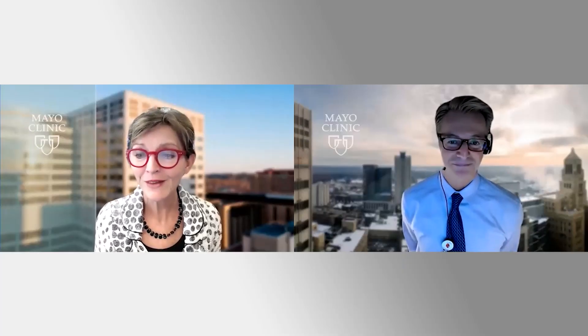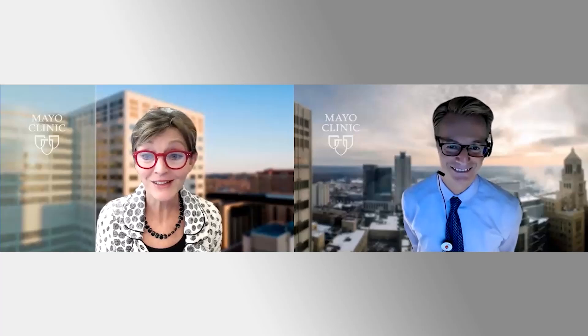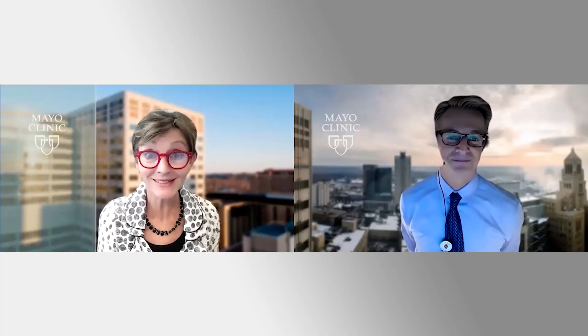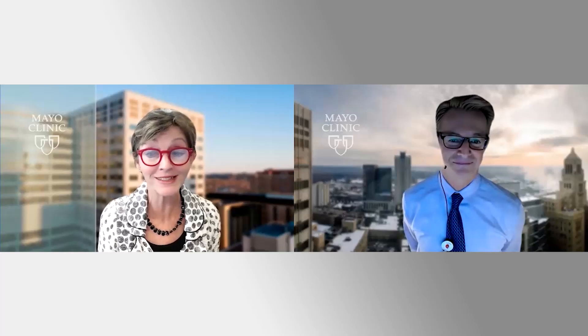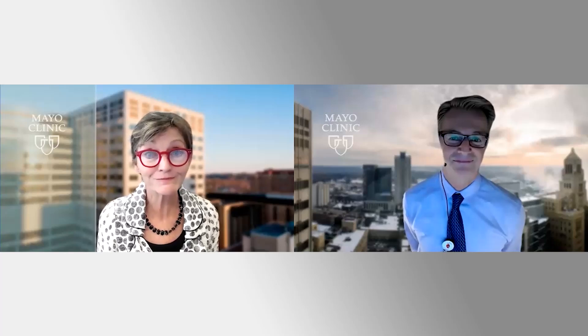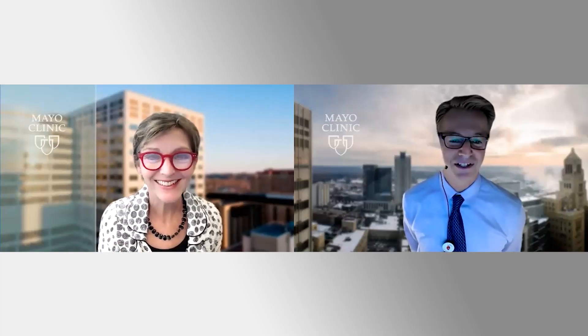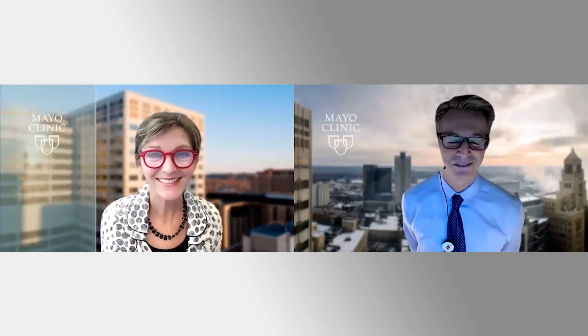I really want to thank you because this wraps up this week's episode of Interviews with the Experts. I'd like to thank Dr. Fernandez for joining me today and discussing this important topic. We look forward to you joining us again next week for another interview with the experts. Be well. Thank you so much, Regis. Thank you, Sharon — thank you for your excellent questions as usual.